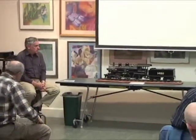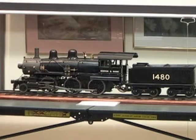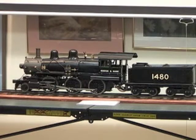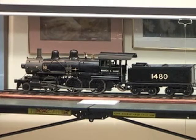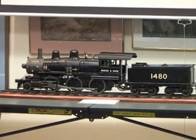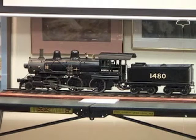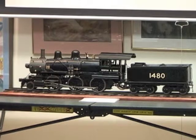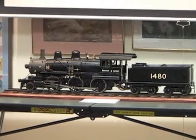This locomotive model, on loan to us from the Beverly Historical Society, was scratch-built by a gentleman in Byfield named Charles Purinton, a machinist who built it about 25 or 30 years ago. It's more than just a pretty engine — it actually runs. It burns coal, runs on about a hundred pounds of steam pressure, and will pull three or four people. It's really the real thing just shrunk down — three-quarters of an inch to the foot scale. Be sure and take a close look at it tonight.